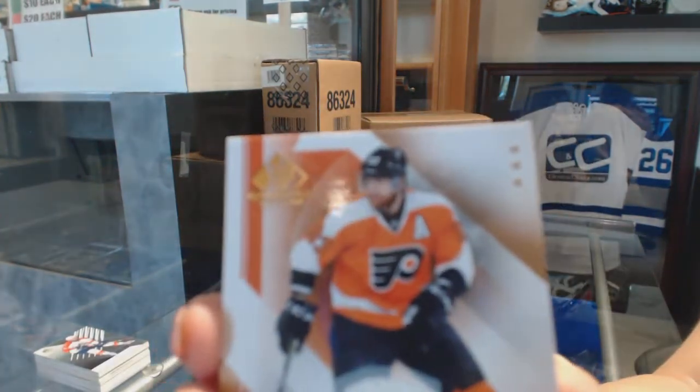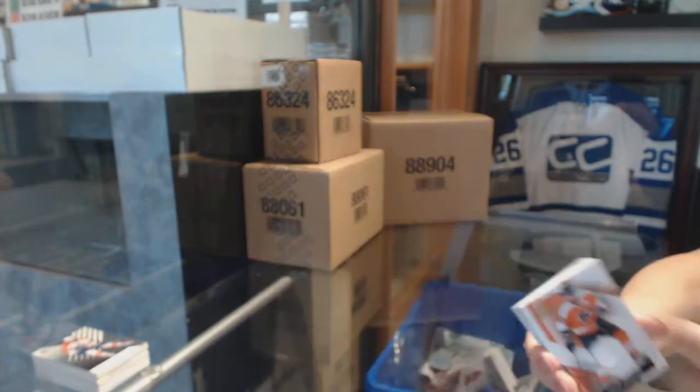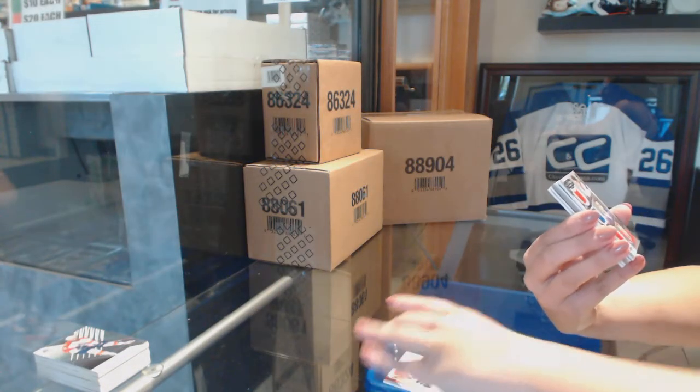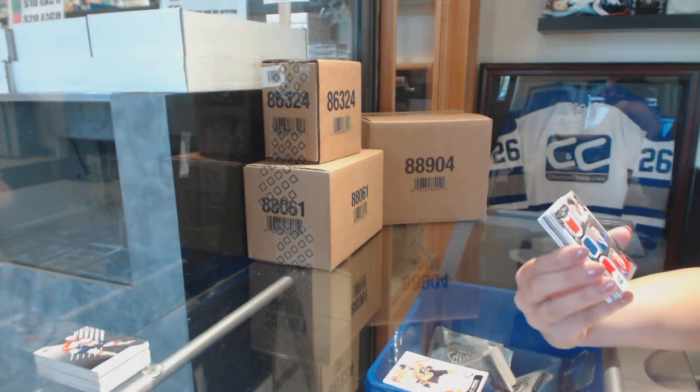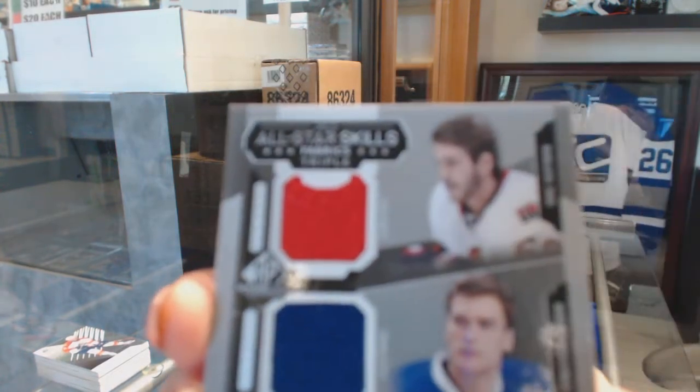We've got a jersey for the Flyers — Jakub Borchak. A triple jersey random between Ottawa, Tampa, and Montreal with Mike Hoffman, Jonathan Druid, and UAC Cash.